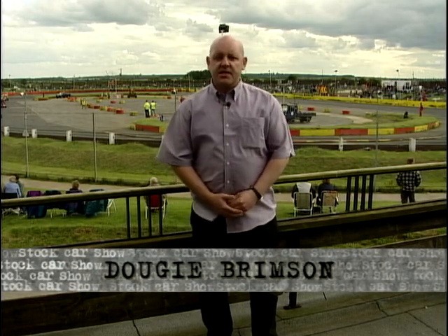Hello, my name's Dougie Brimson. This week on the Stock Car Show, we'll be featuring two of the oldest Formula on the ovals. You'll see them not just racing here at the Northampton International Raceway, but all over Britain.